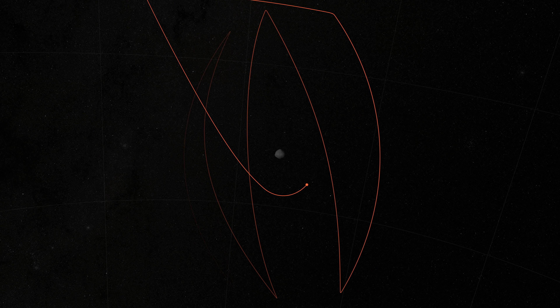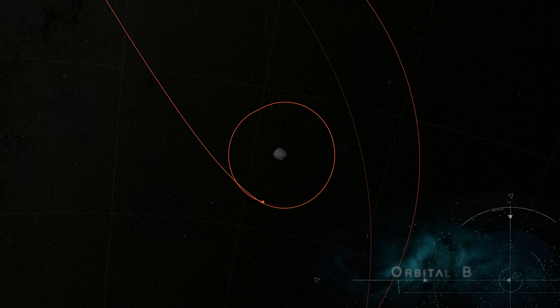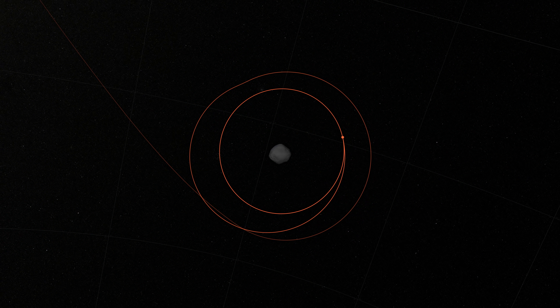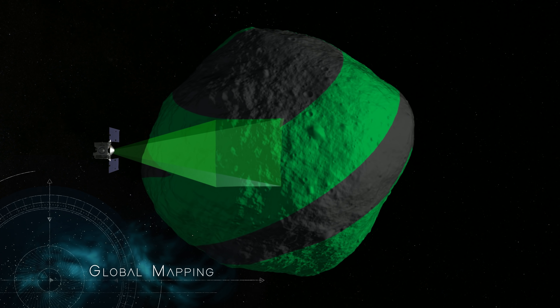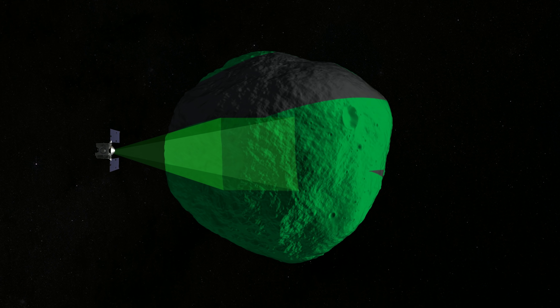Following the detailed survey, OSIRIS-REx will once again enter orbit. At a radius of only one kilometer, Orbital B will serve as the mission's safe home orbit until sample collection. During this phase, OSIRIS-REx will globally map Bennu, flying in a polar orbit as the asteroid rotates beneath, enabling full coverage of the surface.